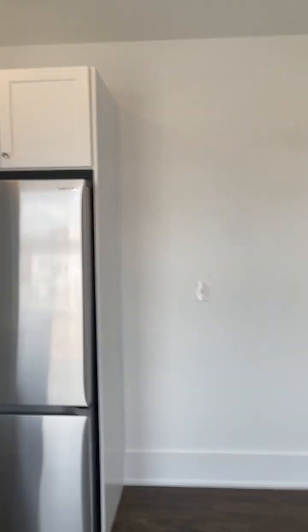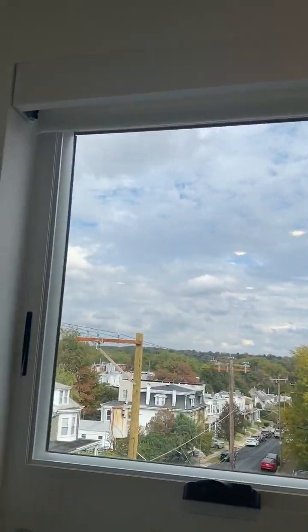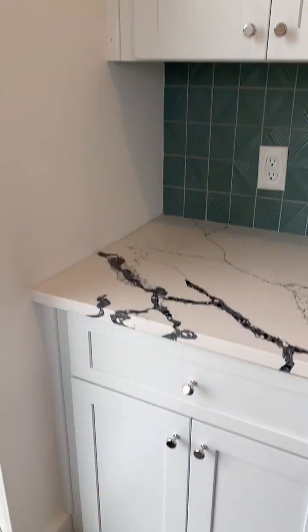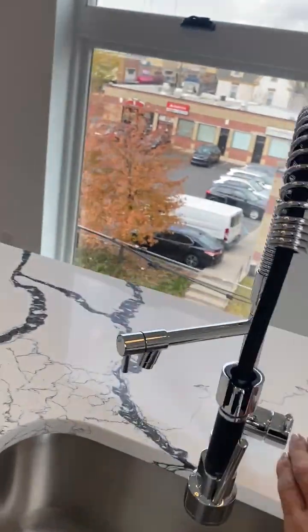Dining area. Fridge and freezer with the high-end Samsung package. Built-in microwave — one of the largest to be installed. Self-cleaning oven. Wood drawers, solid, quiet close. All the blinds are included. Dishwasher, garbage disposal, tons of cabinets. Insane water pressure.